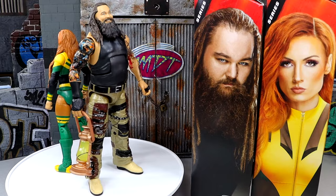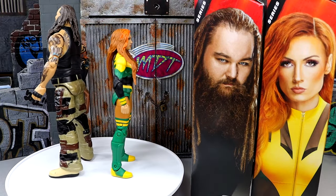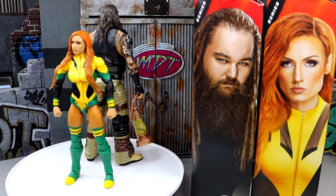With that being said, let's dive into Becky Lynch's accessories and figure, and then we'll run it back and take a closer look at the Eater of Worlds accessories and the Bray Wyatt action figure itself.